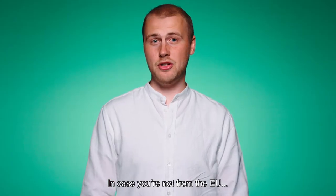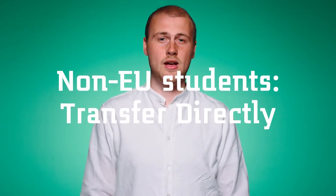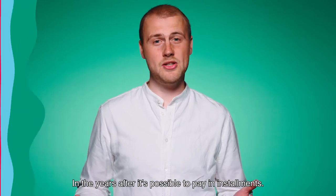In case you're not from the EU, for the first year of the study program, you have to transfer the money for the full year directly. In the years after, it's possible to pay in installments.